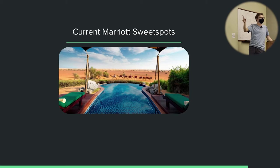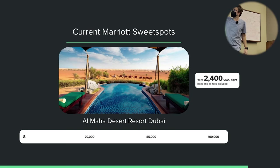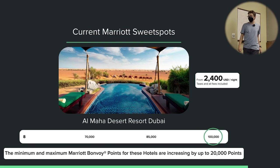I have two nights booked at the Al Maha Desert Resort in Dubai. This is a Category 8 that goes for $2,400 a night on the dates I booked — it's all-inclusive with all meals and activities included, and it's very high tier. The points cost is 85,000 for a standard night, 70,000 off-peak, and 100,000 peak. So at $2,400 per night cash, you're getting very good value on your points. After the devaluation it's going up by 20,000 points extra per night, so book soon.